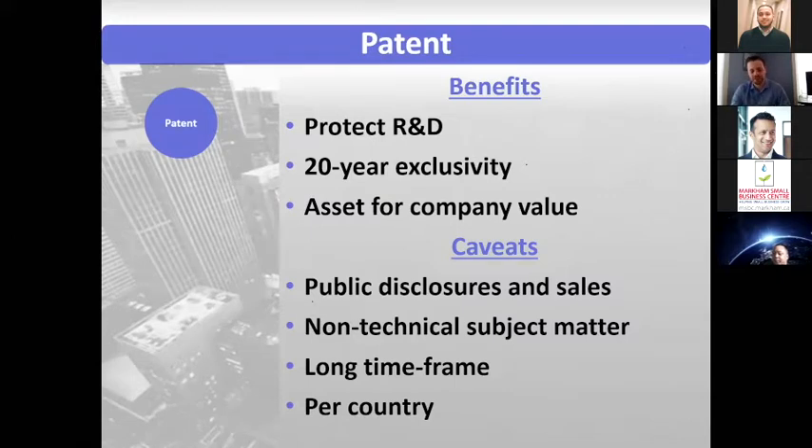With patents there are also long timeframes. Typically you're looking at two to three years to get a US patent from filing. There are ways to accelerate that and ways to push it off in case you want to push off the costs. There are a lot of different strategies you can take depending on what your resources are, what you value in terms of how quickly you need it, and how quickly infringers are possibly going to come into the picture.